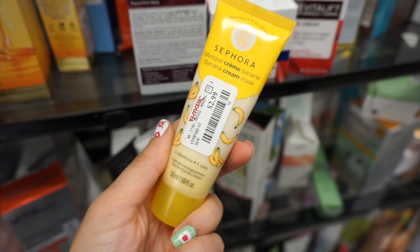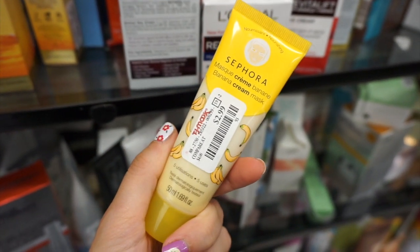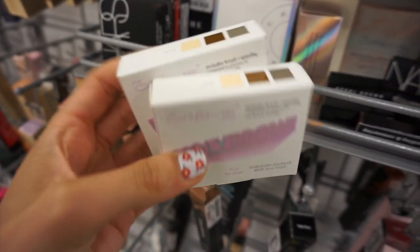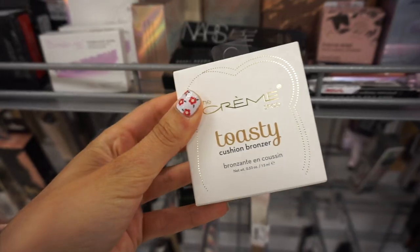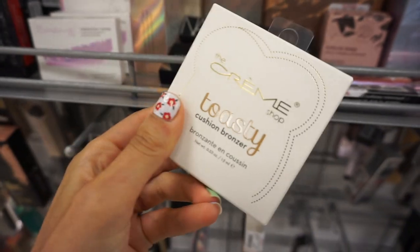This was a new find — the Sephora Banana Mask — and this was $2.99. They had these Crumb Shop Holy Brow kits with three different shades including a wax, and these were only $3.99. The Crumb Shop Toasty Cushion Bronzer looked so cute and was $5.99.